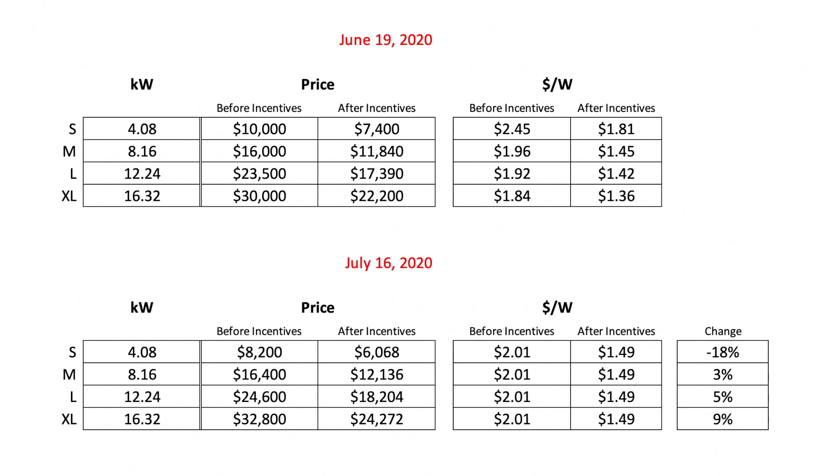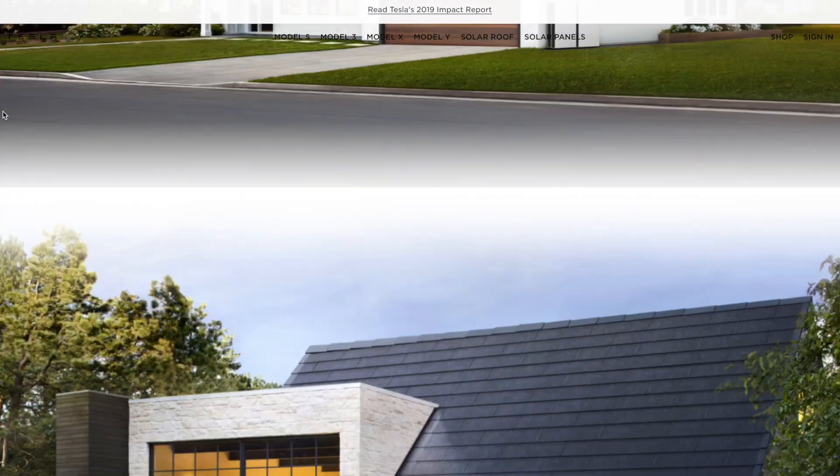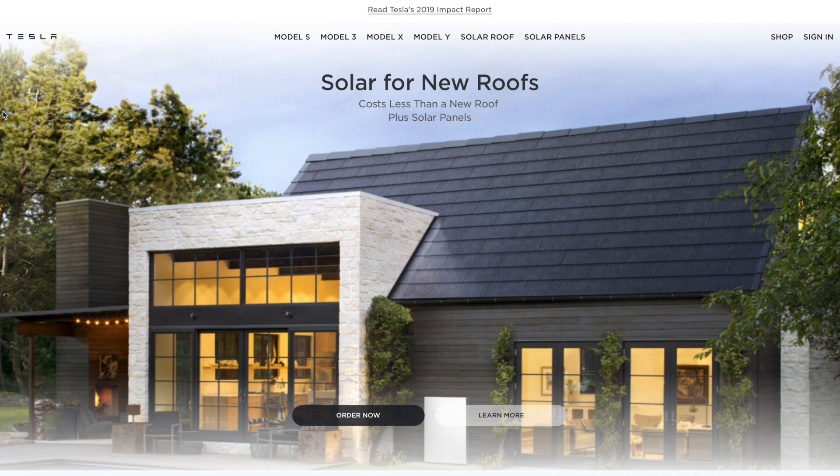With the new flat rate pricing, Tesla has raised the prices on 8, 12, and 16 kilowatt systems by 3%, 5%, and 9% respectively. Tesla has also moved their solar offerings to the top of their website on their homepage, with solar panels up top saying 'solar for existing roofs' and solar roof right below that saying 'solar for new roofs,' which is a good way of differentiating the solar products to the unacquainted.